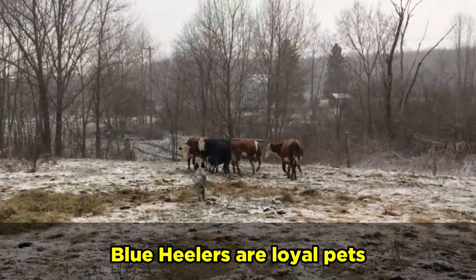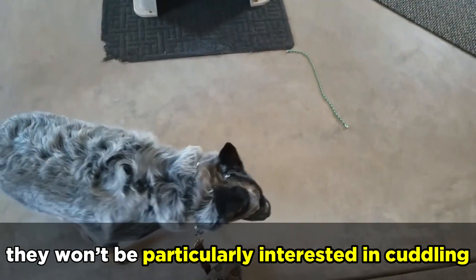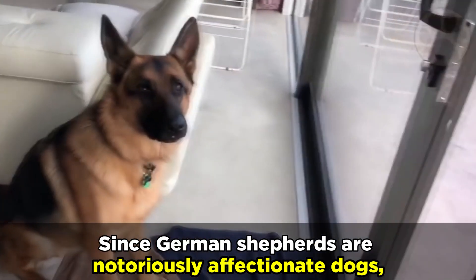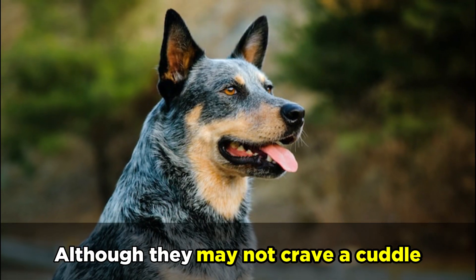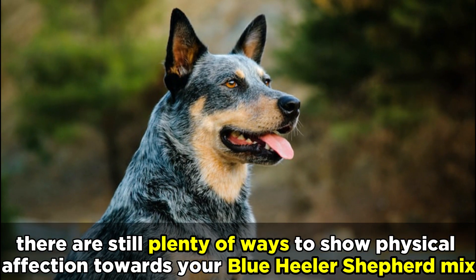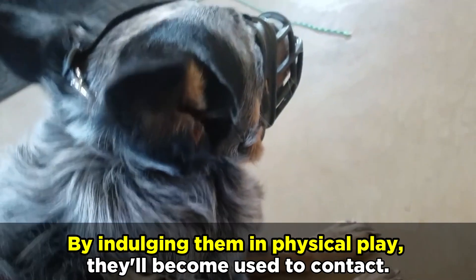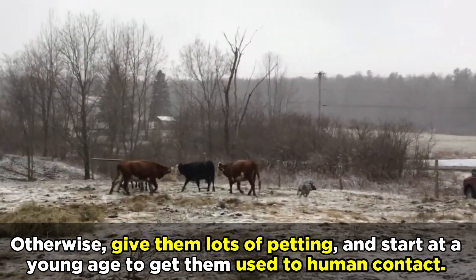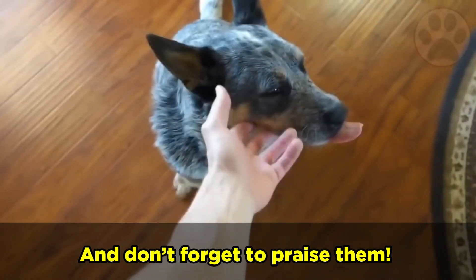Blue Heelers are loyal pets but they aren't necessarily cuddly, and while they do like to show and receive affection, they won't be particularly interested in cuddling. Since German Shepherds are notoriously affectionate dogs, it's tough to say whether or not the Shepherd Heeler mix will like to cuddle. Although they may not crave a cuddle, there are still plenty of ways to show physical affection towards your Blue Heeler Shepherd mix. They're athletic animals and playtime is the perfect opportunity to bond. By indulging them in physical play, they'll become used to contact. Otherwise, give them lots of petting and start at a young age to get them used to human contact, and don't forget to praise them.